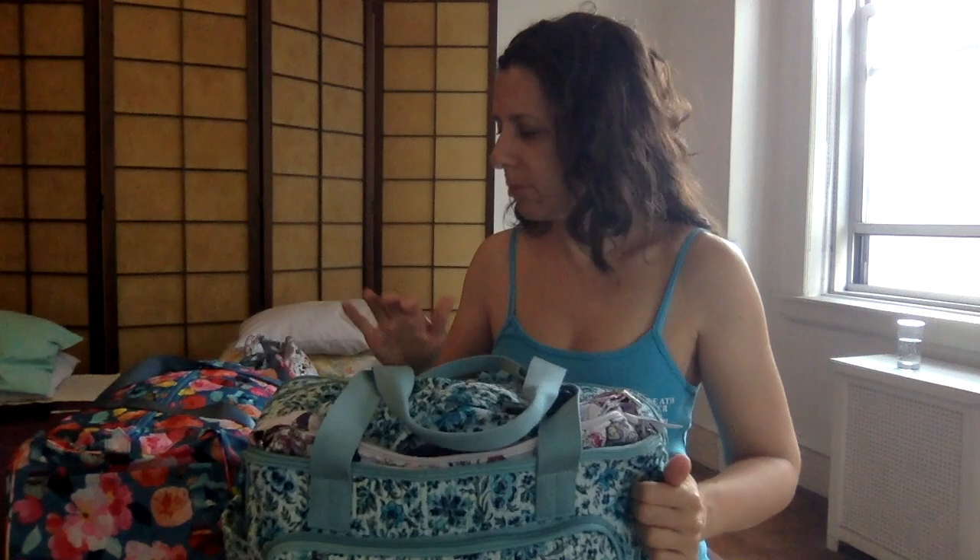It worked out really well because I've got everything that's not clothing-related, except my toiletries, in here. I put this on the passenger seat next to me in the car like I would put my Vera tote, and it worked really well. So this is where the bulk of the stuff is — I'll start with this.